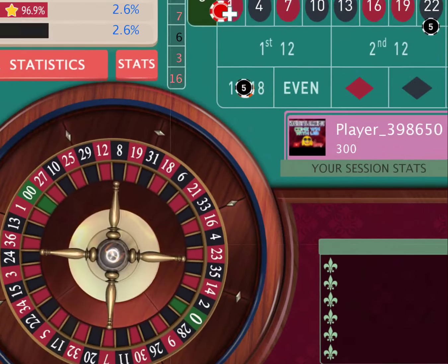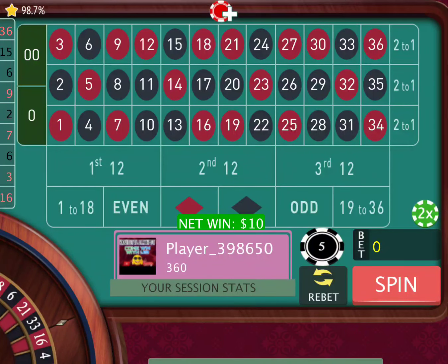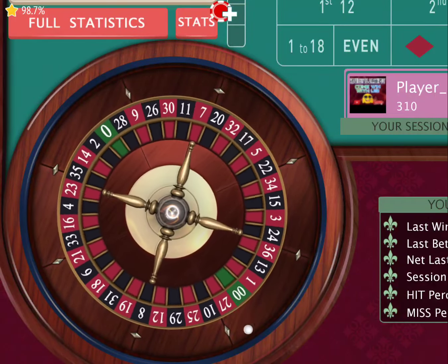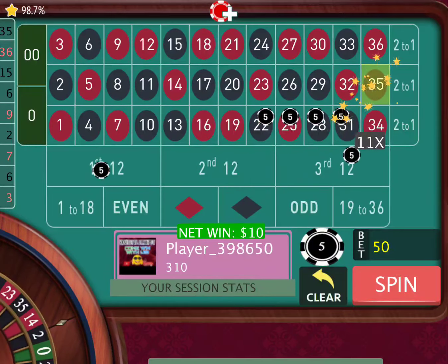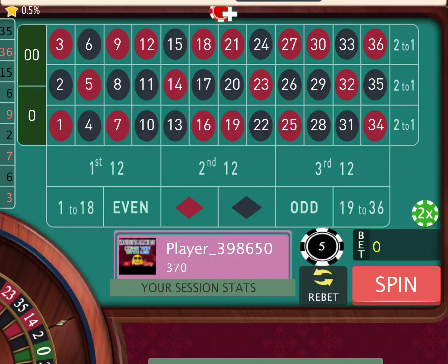And there we go folks — we hit one. We just made 10 bucks real quick. We're at 360. Go ahead and spin again. There it is again — another 10 bucks and we're on our way. We're at 370 now.